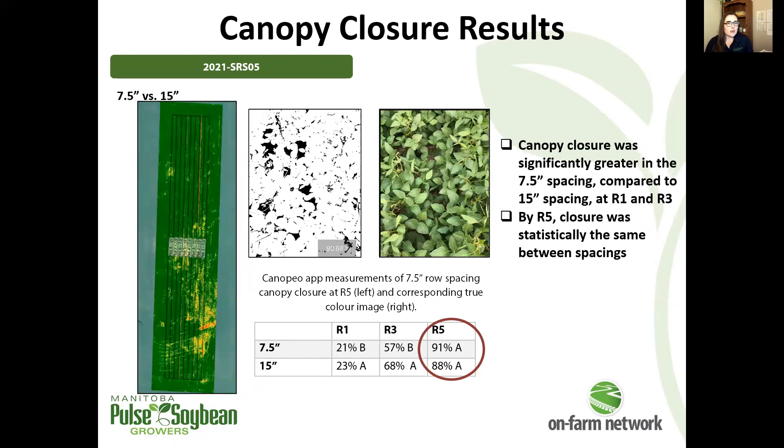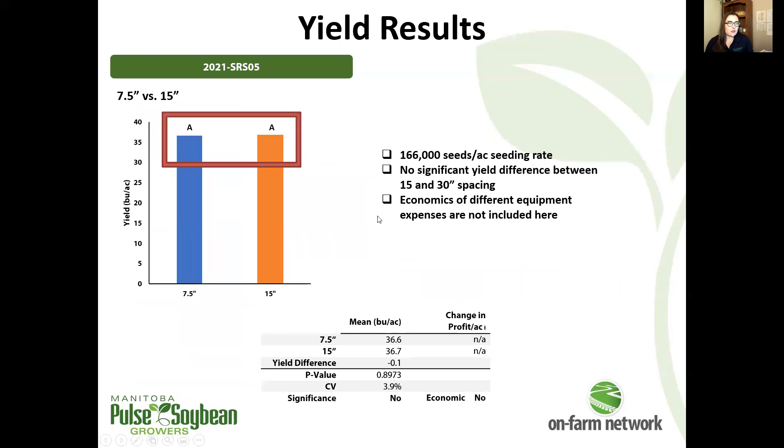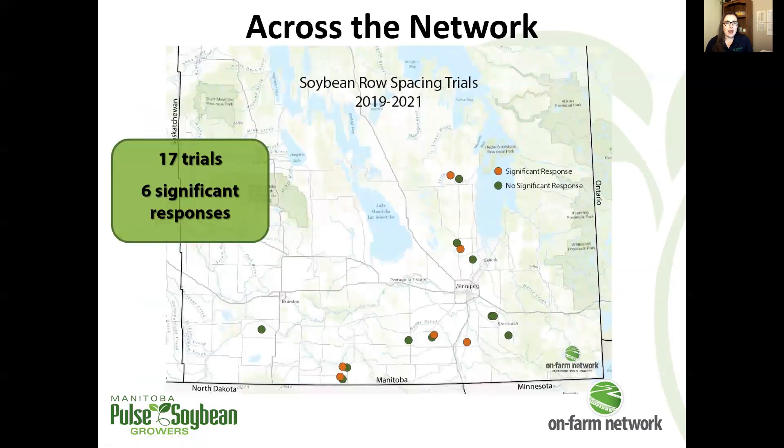Our last row spacing trial looked at 7.5 versus 15 inch spacing. This one had pretty good canopy closure — statistically similar canopy closure by R5. And looking at yield response, there was none again: no significant difference in yield between 7.5 and 15 inch spacing at this location either.